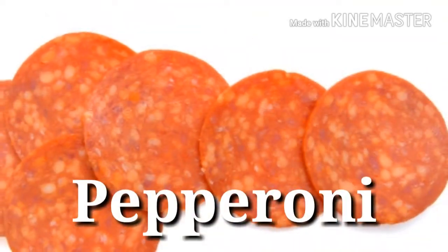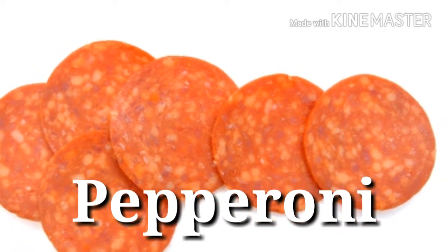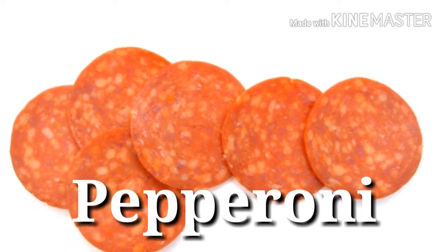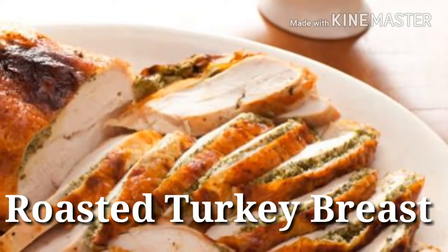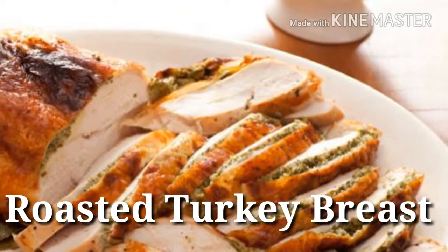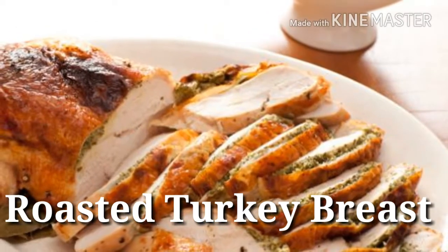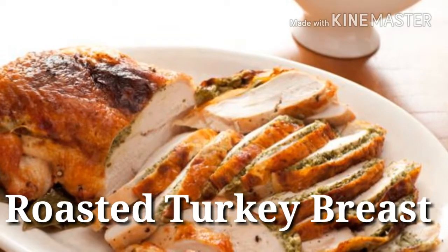27. Pepperoni — Protein power: 18 grams per 3 ounces. The stellar amount of protein in pepperoni should give you plenty of motivation for a homemade pizza night. 28. Roasted turkey breast — Protein power: 18 grams per 3 ounces. Being nearly fat-free, slices of deli turkey are almost pure muscle-making protein. So when it comes to lunch sandwiches, pile high.